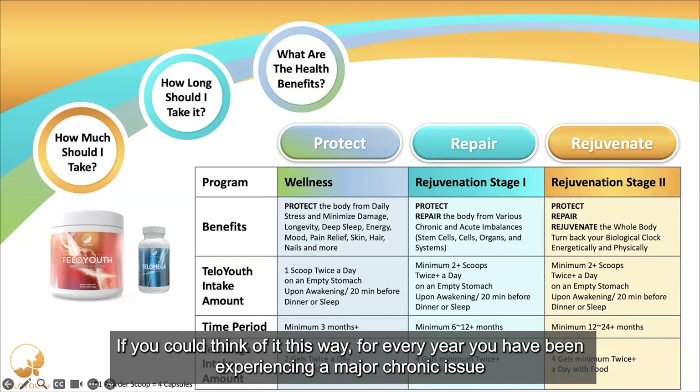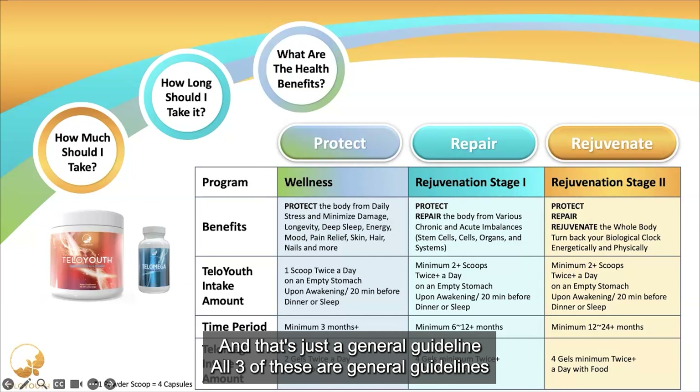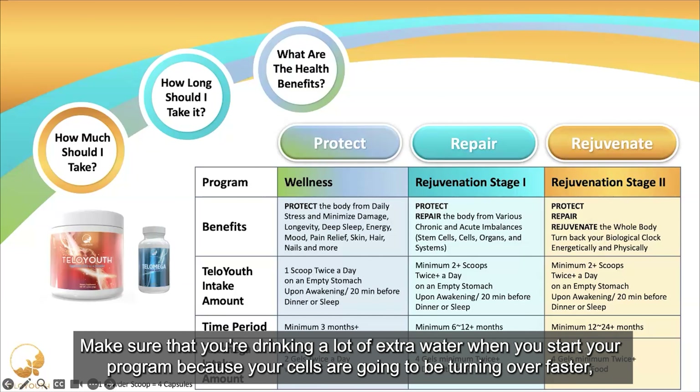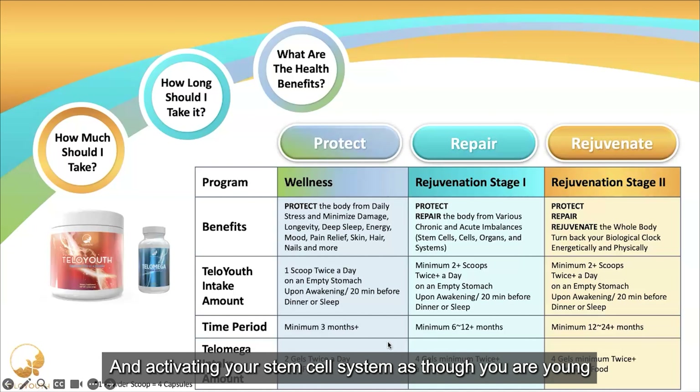For every year you have been experiencing a major chronic issue, you need one month of the rejuvenation program — that's just a general guideline. You really need to listen to your own body's wisdom. Make sure you're drinking a lot of extra water when you start your program, because your cells are going to be turning over faster. You're going to be bringing down that inflammation and those stress hormones, and activating your stem cell system as though you were young.